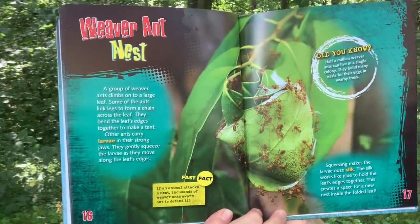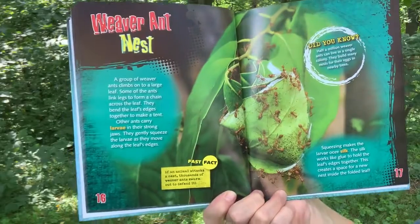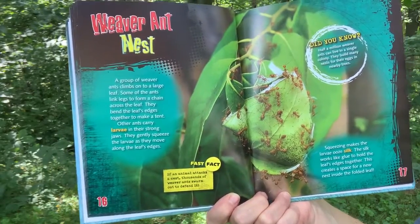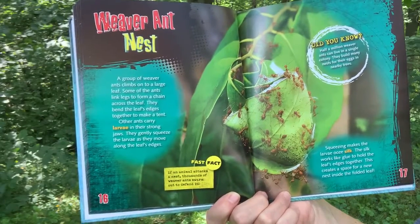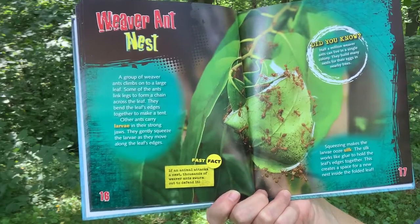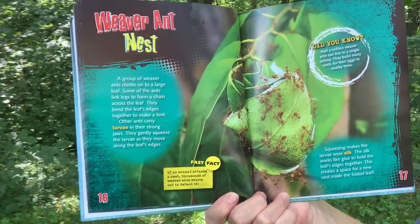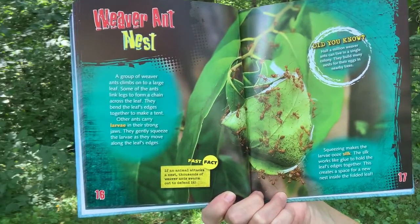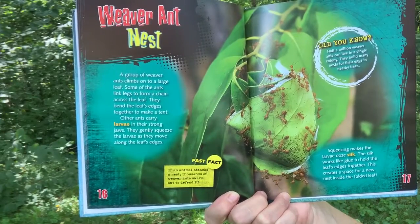Weaver Ant Nest. A group of weaver ants climbs onto a huge leaf. Some of the ants link legs to form a chain across the leaf. They bend the leaf's edges together to make a tent. Other ants carry larvae in their strong jaws. They gently squeeze the larvae as they move along the leaf's edge. Squeezing makes the larvae ooze silk. The silk works like a glue to hold the leaf's edges together, creating a space for a new nest inside the folded leaf.